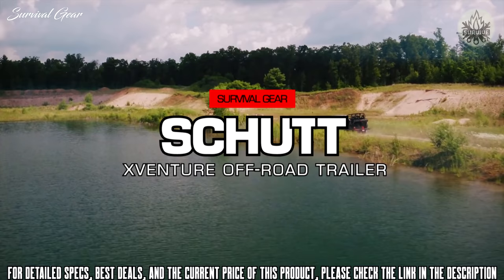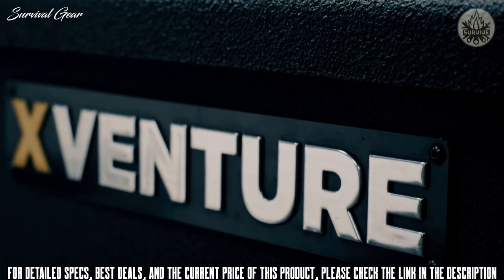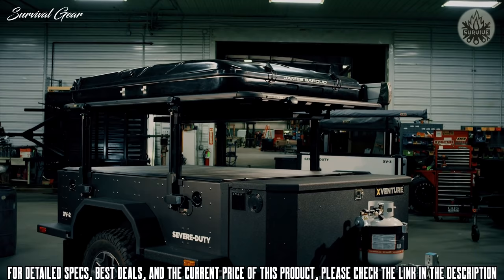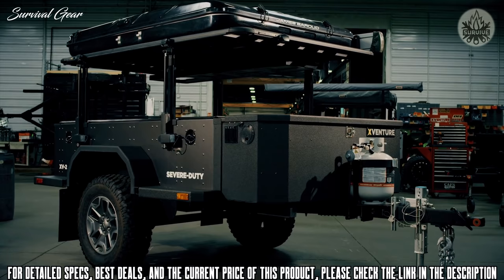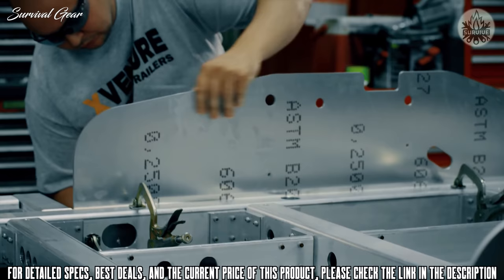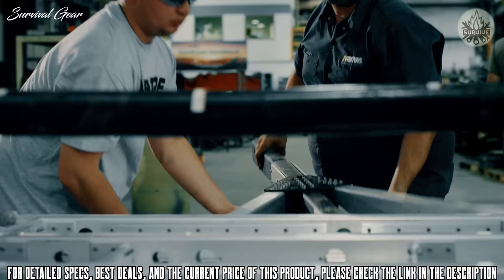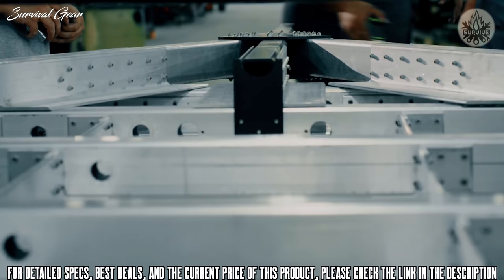When it comes time to leave the road, you want to be ready to roll with the best, most durable equipment an off-road warrior can own. Introducing Shut Industries X-Venture severe duty trailers — nothing else on the consumer market even comes close to the quality, strength, durability, and world-class performance. The X-Venture chassis is the same design used on their light tactical military line of trailers, and was subjected to rigorous testing at the U.S. Army's Aberdeen Proving Ground in Maryland under unbelievable levels of stress — and it passed.